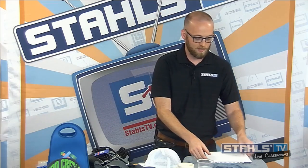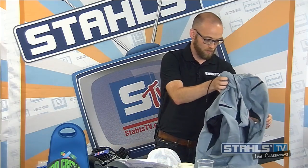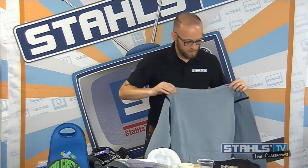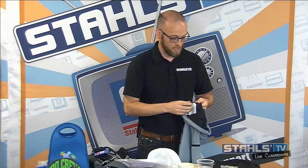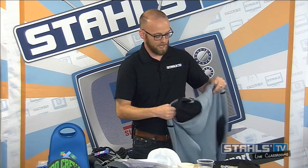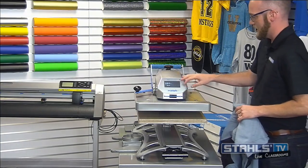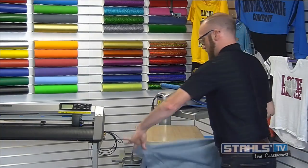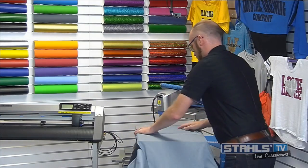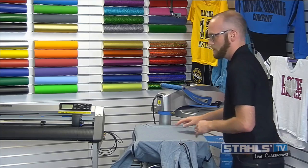We're going to move to the Hotronix Fusion Press and the first item we're applying is this performance hoodie. This is a Sandmar Sport Tech garment, size large, and we have the press set up at 280 degrees Fahrenheit for 10 seconds — that's because of the nature of the fabric. We're going to thread this hoodie onto our 16x20 platen, doing our best to get the seams out of the way.